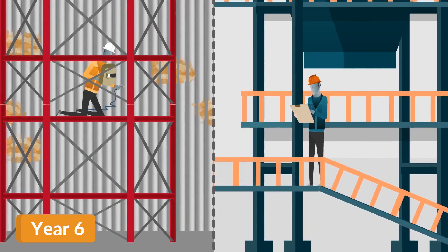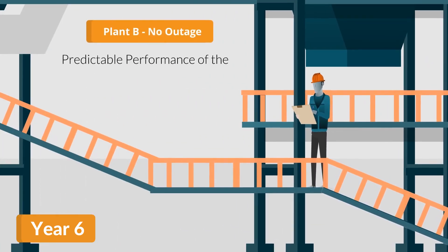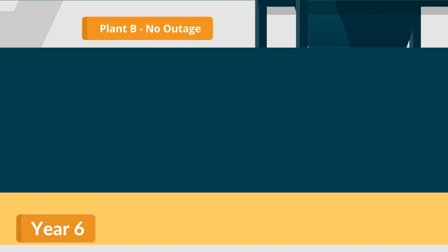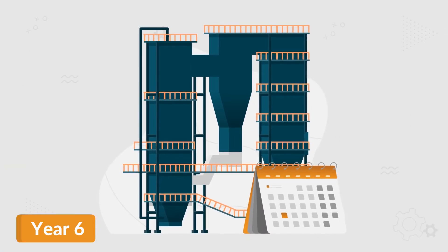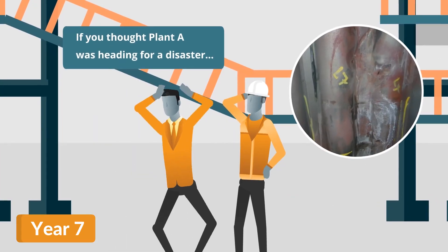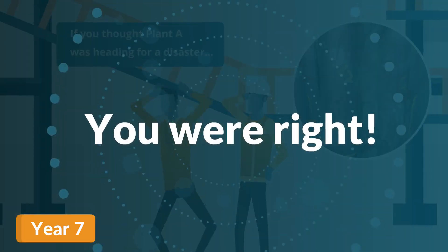At the same time, Plant B skips an outage due to the predictable performance of the IGS HVTS cladding. Deferring their annual maintenance outage puts them a quarter above their baseline profitability. If you thought Plant A was heading for a disaster — you were right.